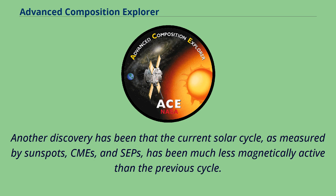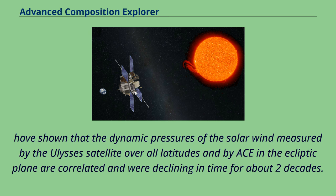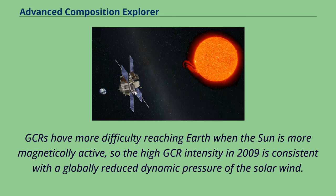McComas et al. have shown that the dynamic pressures of the solar wind measured by the Ulysses satellite over all latitudes and by ACE in the ecliptic plane are correlated and were declining in time for about two decades. They concluded that the sun had been undergoing a global change that affected the overall heliosphere. Simultaneously, GCR intensities were increasing and in 2009 were the highest recorded during the past 50 years. GCRs have more difficulty reaching Earth when the sun is more magnetically active, so the high GCR intensity in 2009 is consistent with the globally reduced dynamic pressure of the solar wind.